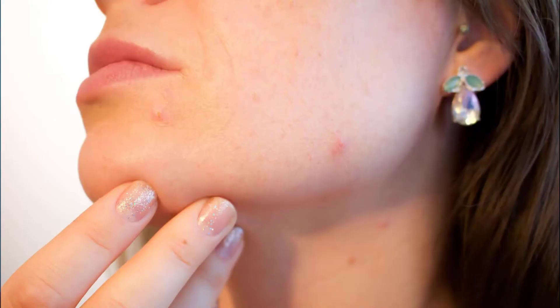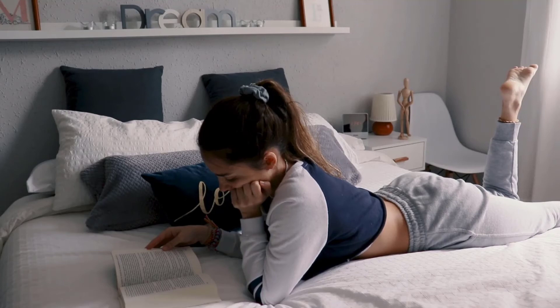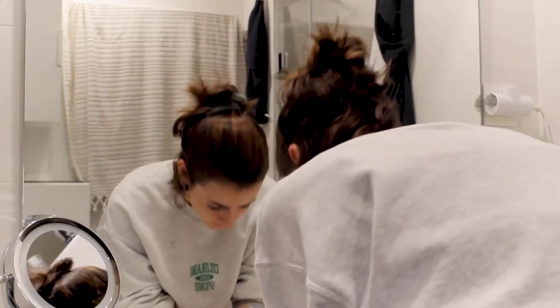¿Cómo puedo quitarme los de la cara? Existen ciertas terapias que ayudan a matar a estos ácaros, pero no pueden eliminarse para siempre. Después de algunas semanas volverán a estar en tu rostro cuando estés en contacto con otras personas, a través de la nariz, el pelo, las cejas, con las sábanas de nuestra cama, almohadas, toallas, entre otras cosas. Así que no importa cuánto laves tu piel, seguirán estando en tu cara y explotando en ella.